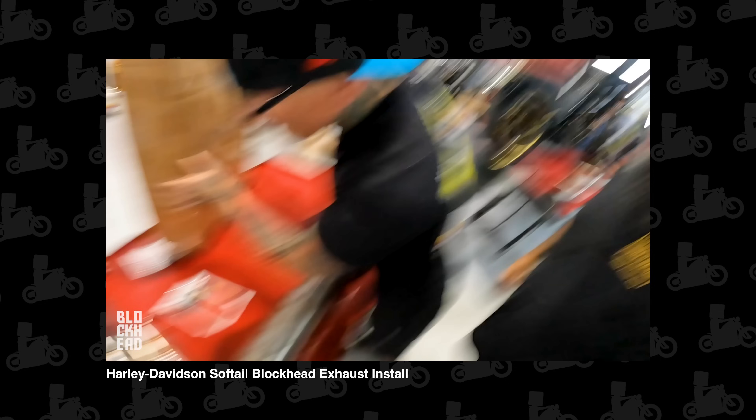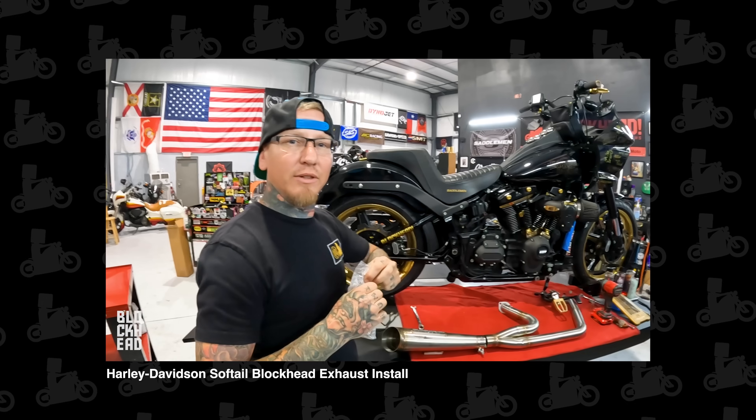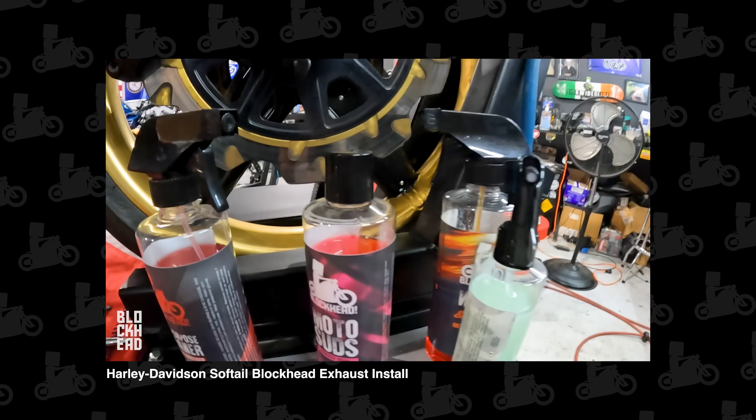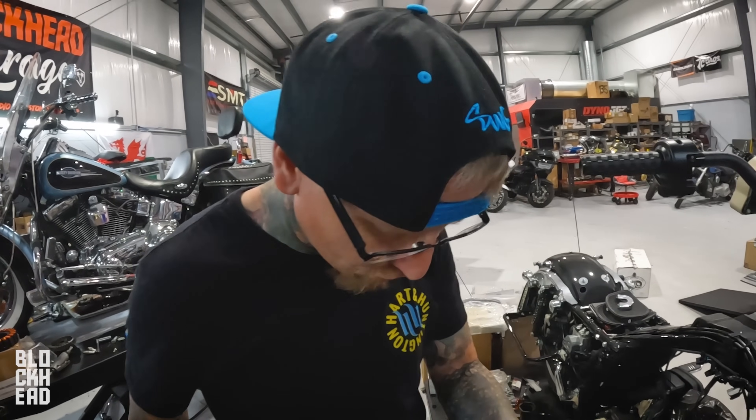We're going to randomly pick a winner on our exhaust release video — the one showing you guys how to install it. I used the word 'hence' in that video. As you guys know, I'm a fan of the turnout, but we know there are people out there that do like other options — hence why we give you guys multiple muffler options. Word of the hour: 'hence.' Leave the word 'hence' in the comments and we'll pick one person to win.